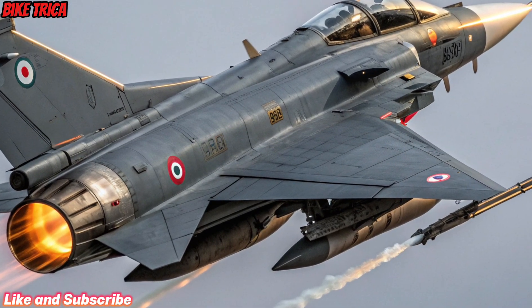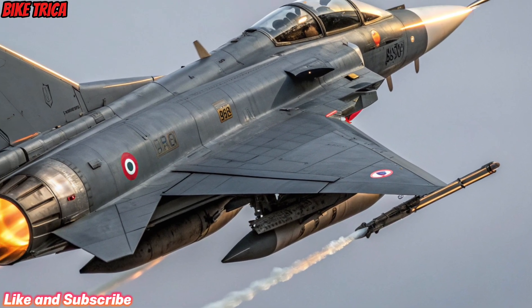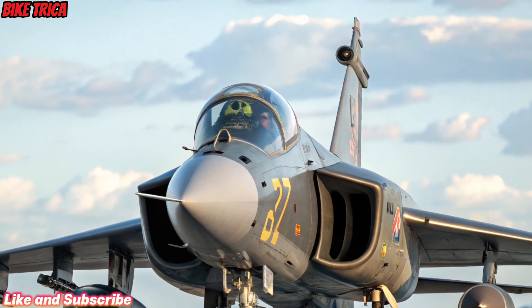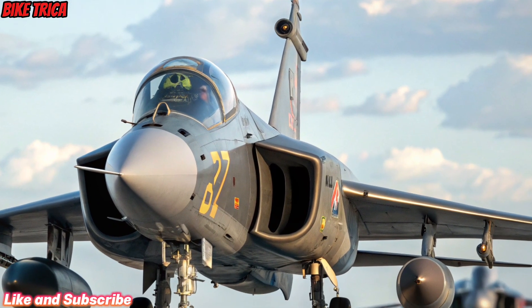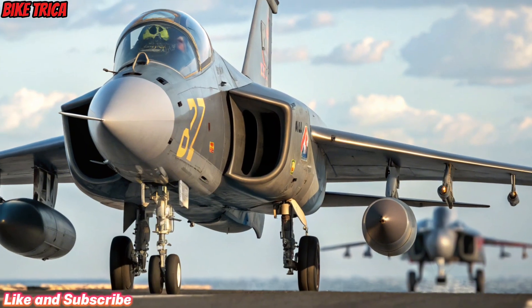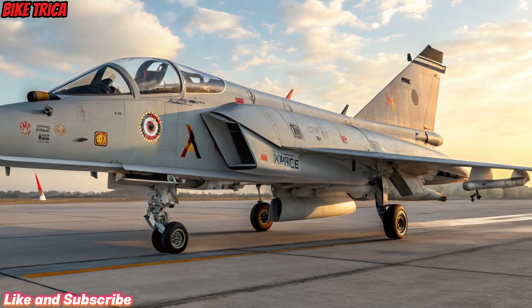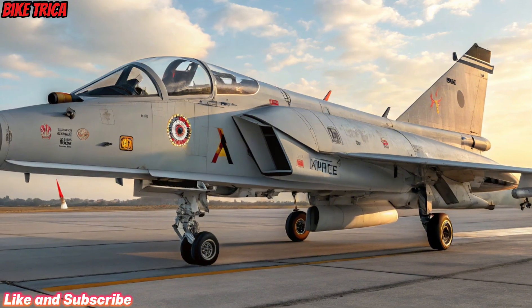Strategic Importance: The Tejas MK2 isn't just an aircraft — it's a symbol of India's growing self-reliance in defense technology. With production set to ramp up, it's expected to replace older fleets like the Mirage 2000 and Jaguar, marking a major step forward for the Indian Air Force.